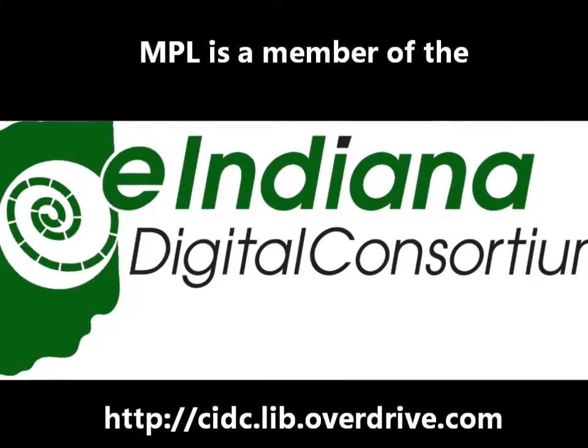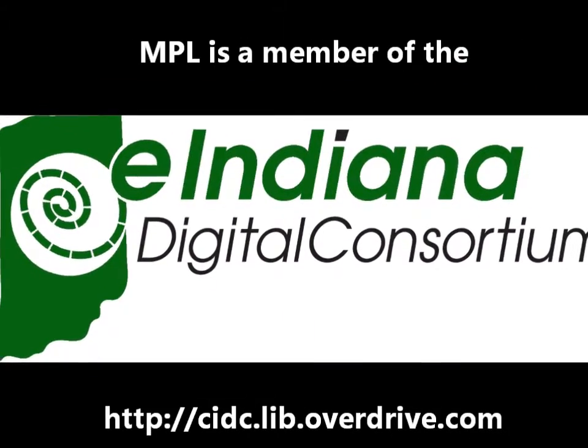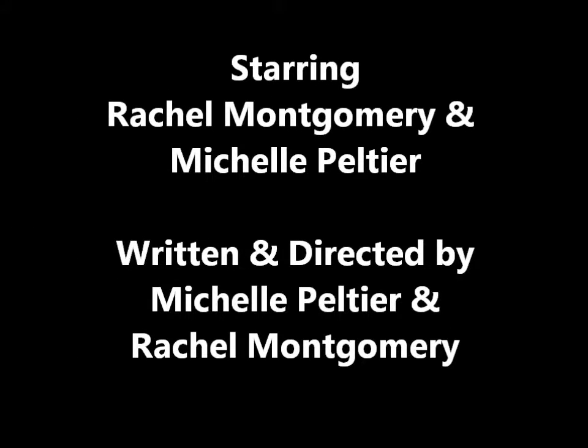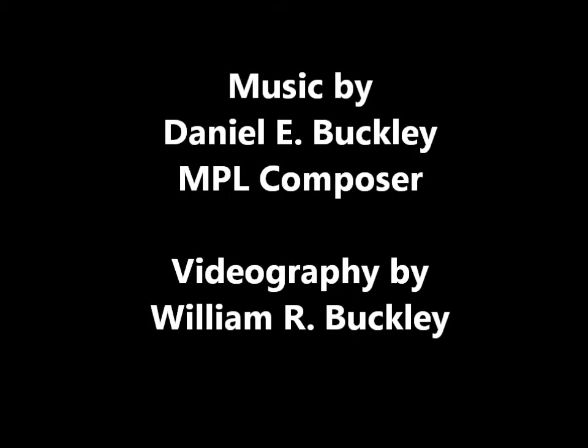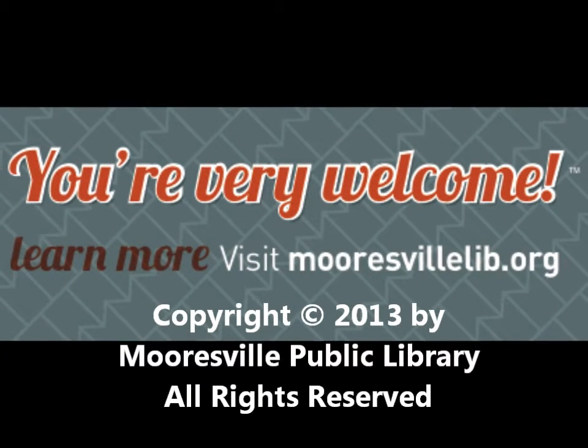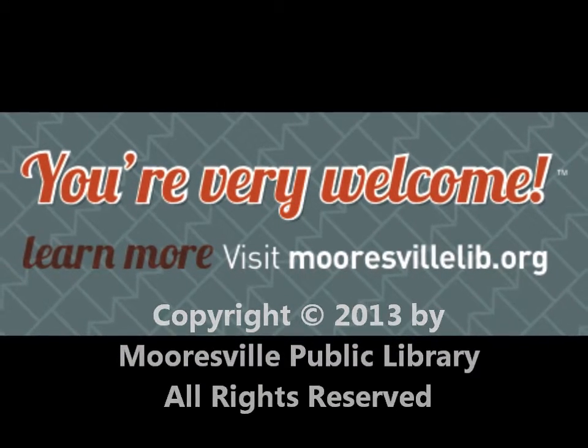I'm going to try that. You should. Thanks, Michelle. You're welcome. I'm going to save someone else from paying too much for e-books. Bye. Bye. You're my hero.